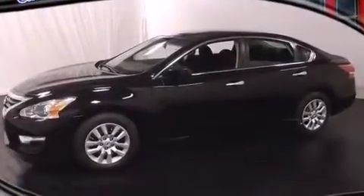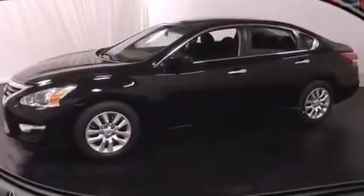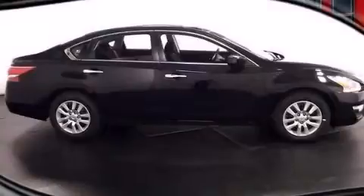Tinted glass, a keyless entry system, and an auxiliary power outlet. Please call us today for more information on this great vehicle.